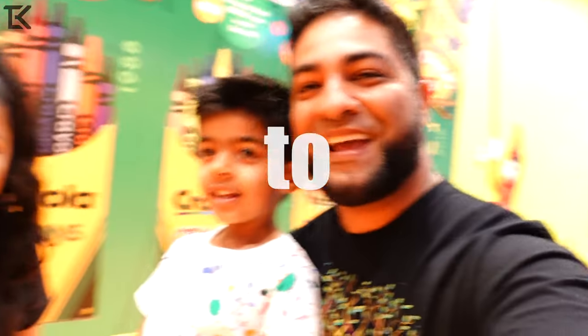Well there you folks have it — the Crayola Experience in Orlando, Florida. If you guys have any questions, be sure to put them in the comments below. Thanks for watching guys. Bye!